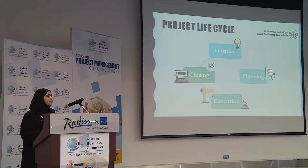Here are the four main stages of the project life cycle: project initiation, project planning, execution, and closing.